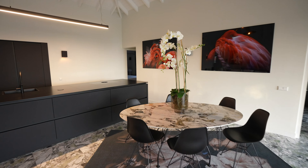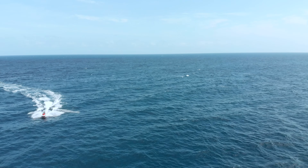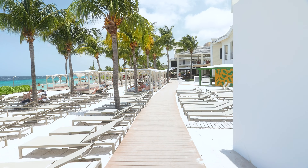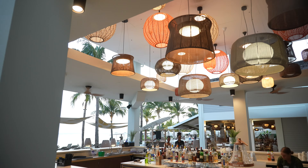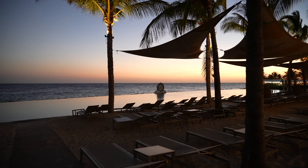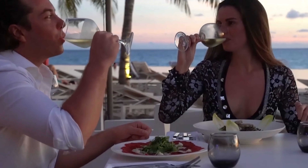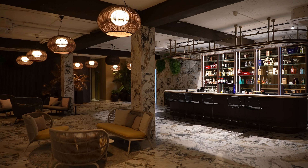The Beach Club is the heart and soul of Papagayo Curaçao, where culinary delights, stunning views and captivating entertainment converge. Start your day with a delightful breakfast. Refresh at the smoothie bar. Savor a mouth-watering lunch. Relax at a luxurious VIP cabana. Swim at the salted water infinity pool.